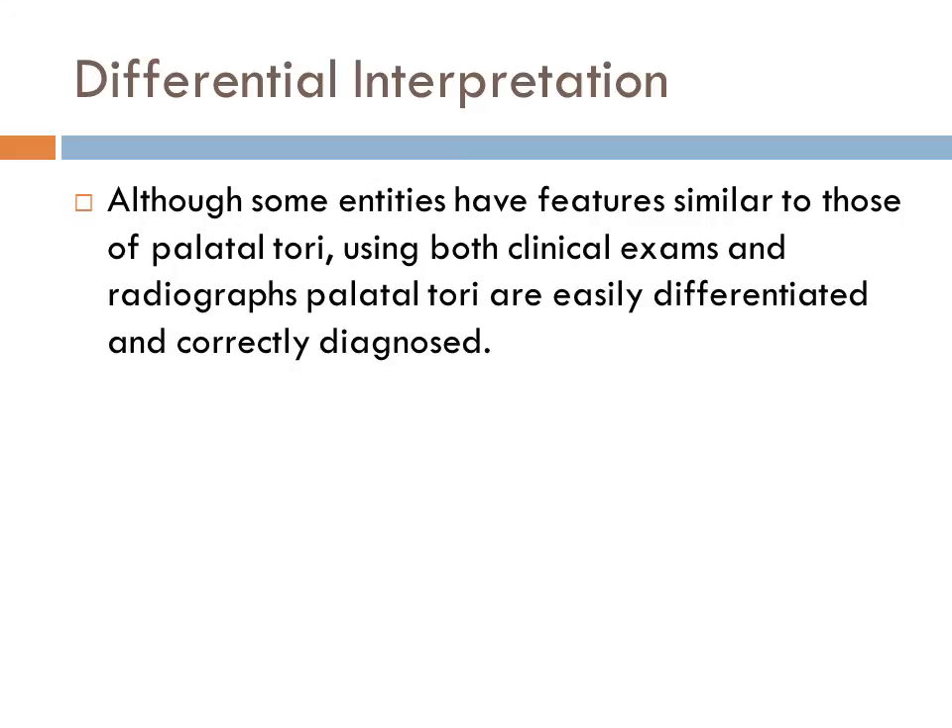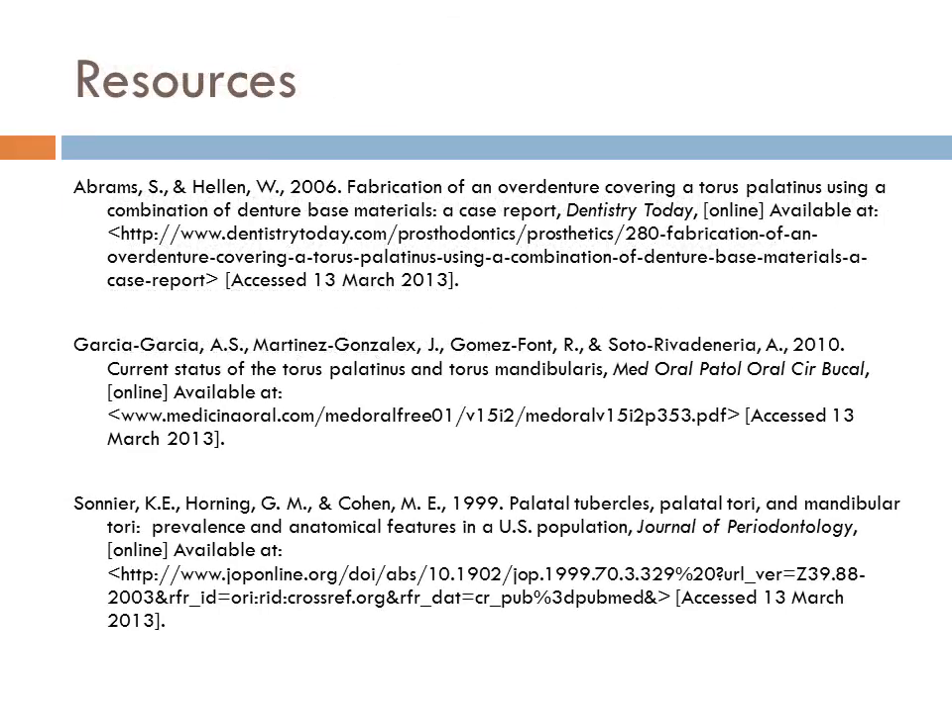Using both clinical exam and radiographs, palatal torii are easily differentiated and correctly diagnosed. These are the resources used for this presentation.